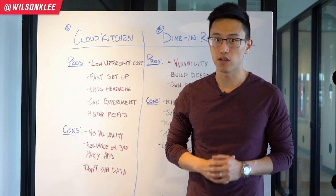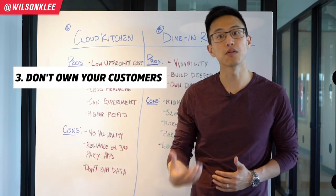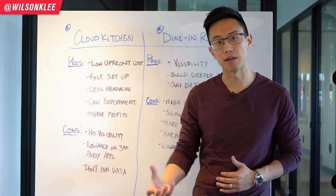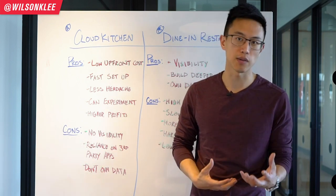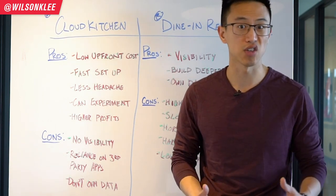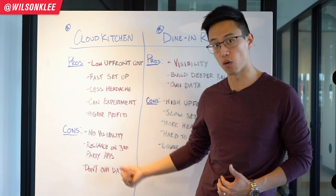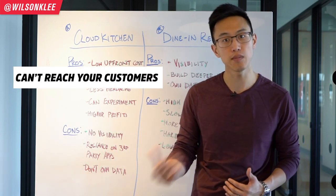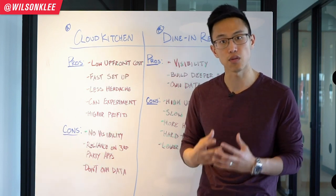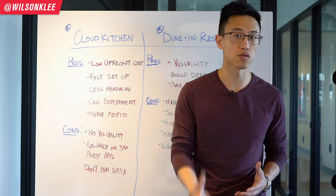Another con I really don't like is the fact that you don't own any of your data — you don't own your customers. All customers know your restaurant through the apps, through Uber Eats or Postmates. If Uber Eats decides to cut you, there's no way to reach your customers. There's no way to email them or contact them, because all that information is held by these third-party apps, which means you lose a lot of control.